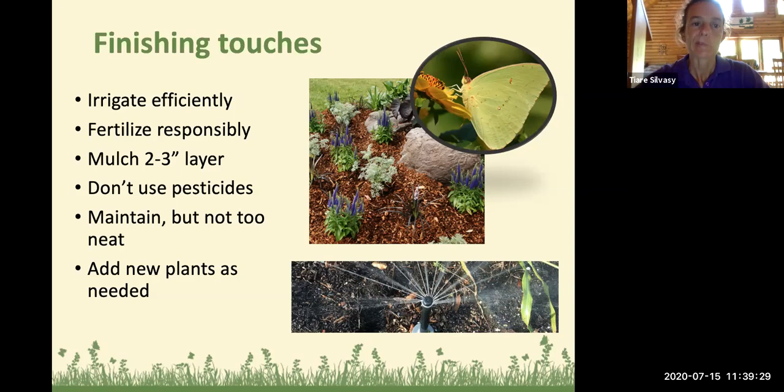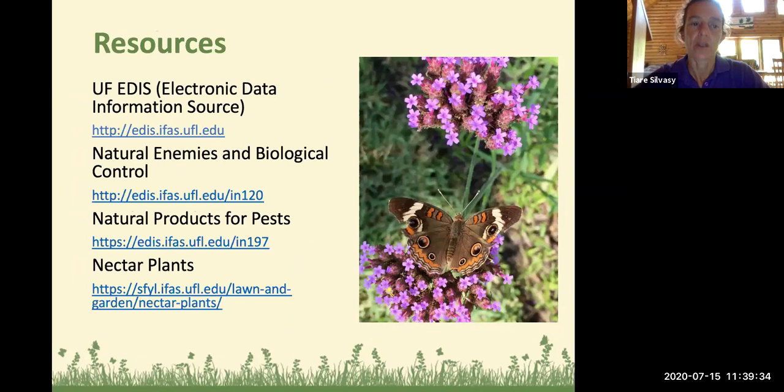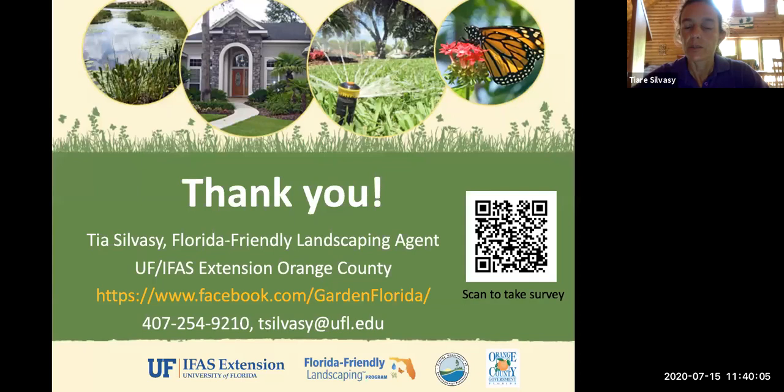Resources you can check out include our EDIS publications online, one on natural enemies and biological control, one on natural products for pests (which will help you choose the least toxic pesticide if you need chemical control), and nectar plants — more lists of plants similar to the ones covered today. That concludes my presentation. Please take the survey by scanning the QR code, and follow me on Facebook at the Garden Florida Facebook page. Thank you.